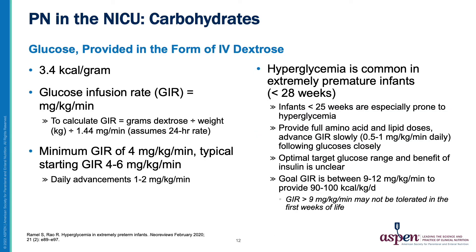The carbohydrate component of PN is provided in the form of IV dextrose, which is converted into glucose. Infants, especially very preterm infants, require infusion of glucose immediately after birth to support the metabolic demand of vital organs, most importantly the brain. Glucose infusion rate, or GIR, is the parameter used to determine how much glucose is being provided in mg per kg per minute. It is important to maintain a minimum GIR of 4, with PN typically starting at a GIR between 4 and 6. Hyperglycemia is common in premature infants born less than 28 weeks, with infants born less than 25 weeks being especially at risk. For these patients, it is important to provide full amino acid and lipid doses and to advance the GIR slowly, following glucose levels closely. The optimal glucose range and benefit of insulin in managing hyperglycemia is unclear.